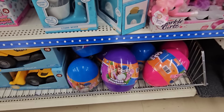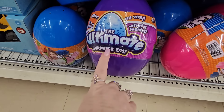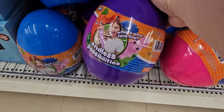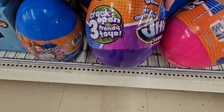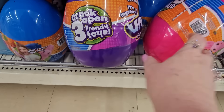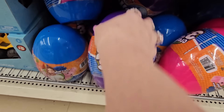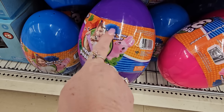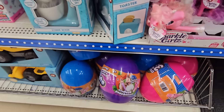They also have LOL blind balls for $5. I don't think I saw those before. They also have these blind Easter eggs — they're called the Ultimate Surprise Egg, and they are $5. It says 'what's your favorite find? Crack open three trendy toys.' I got purple, blue, and pink is what I can see, but it doesn't tell you what toys you might get. I think this gives us an indicator of what you might get, but it's a surprise.